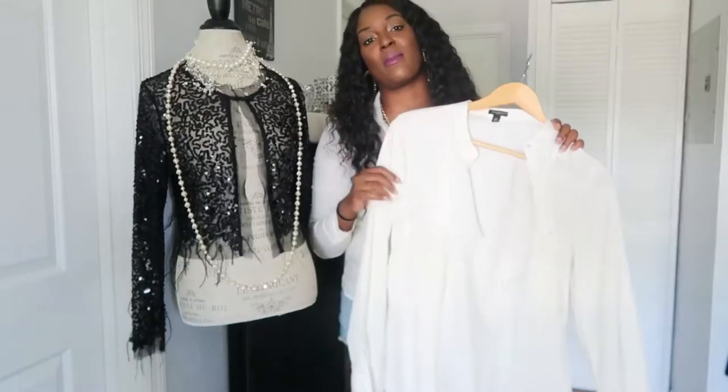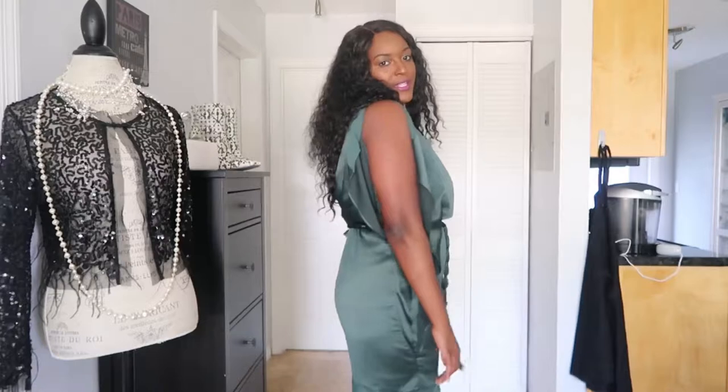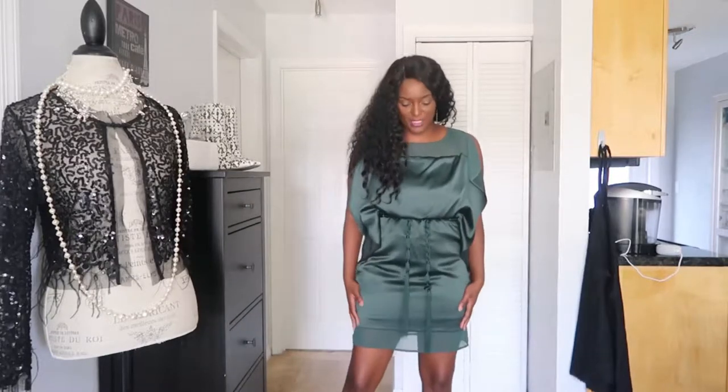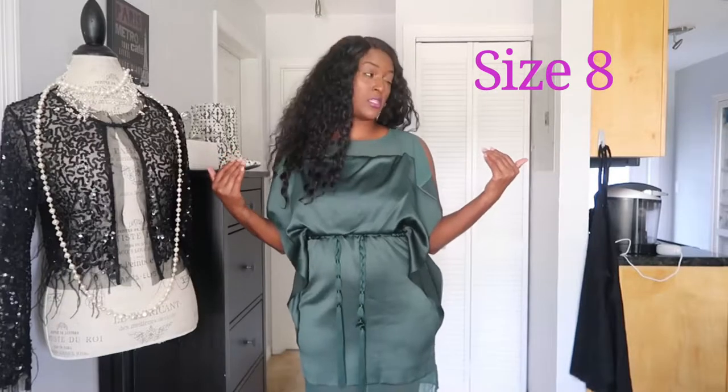I also grabbed this one from the thrift — a Jessica Simpson party dress. It's a really cute forest green color. The back opens up with a tie string and rope detail to cinch the waist in. It's really comfortable and I love the material and the color. This one will be up on my site and on my Poshmark store if you're interested. I believe it's a size medium — I'll confirm that when I edit. I'm wearing my BCBG Max Azria dangle earrings with it — those are just mine.